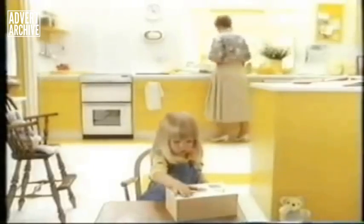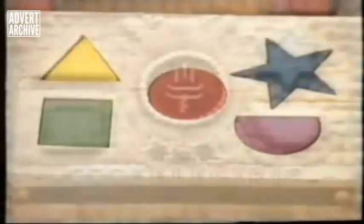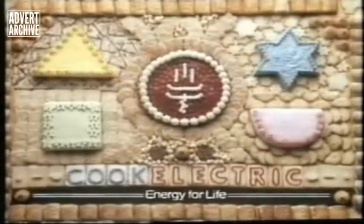Even if you've got a really awkward space, chances are there's a cooker to fit. In fact, choosing an electric slot-in cooker is so easy, it's child's play. Cook Electric — energy for life.